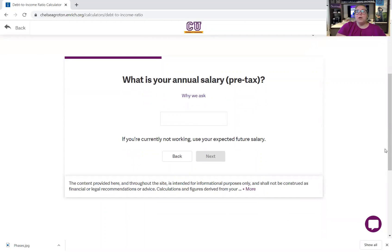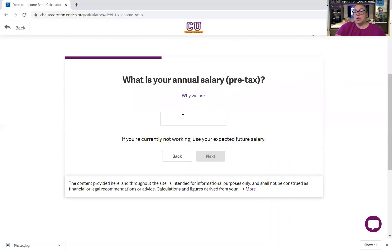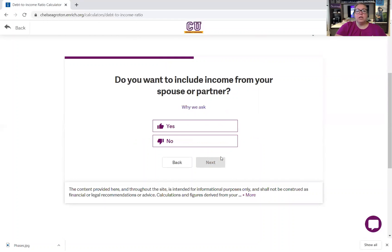What's our annual salary pre-tax? They're asking that because it's going to help calculate your potential savings over time — it's not because they're going to store that information and share it with anybody. Let's say it's $45,000 pre-tax. Do you want to include income from your spouse or partner? If you have a joint household, married or engaged and living together, you'd say yes. If you're just looking at yourself, you say no.